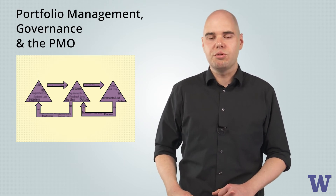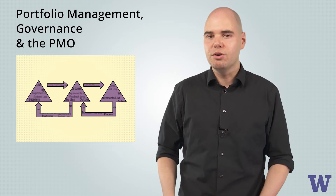The second course delves into portfolio management. We examine how IT programs and portfolios are structured and how a project management office, or PMO, is set up and managed.